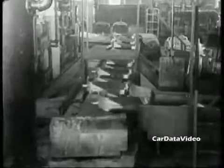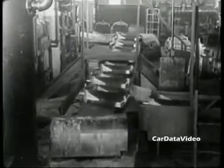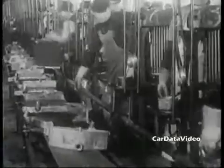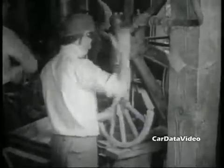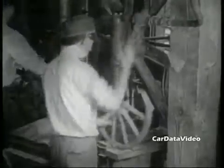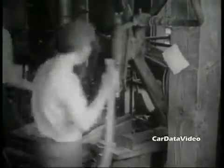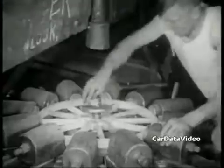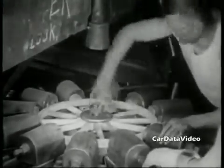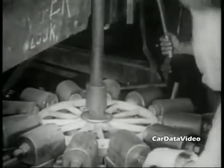He also reduced their workday from 9 to 8 hours, but by doing that he could have three production shifts working, and hence build cars around the clock. All of this was going on at a time of economic difficulty and transition, and so people would come from all over the country to get jobs working in Detroit at the auto factories, and of course their job of choice was with Ford.